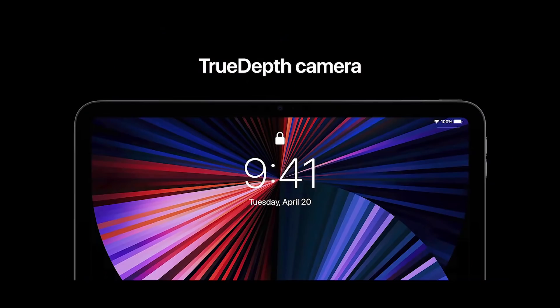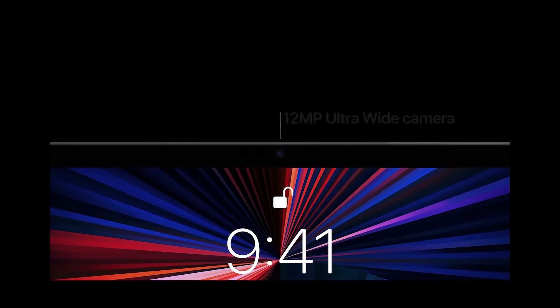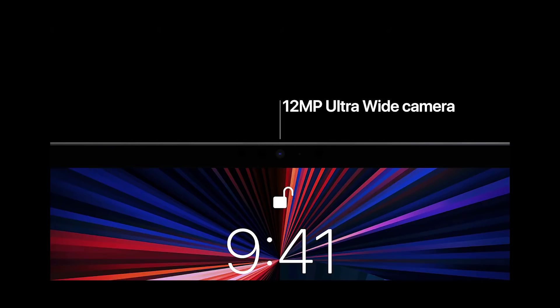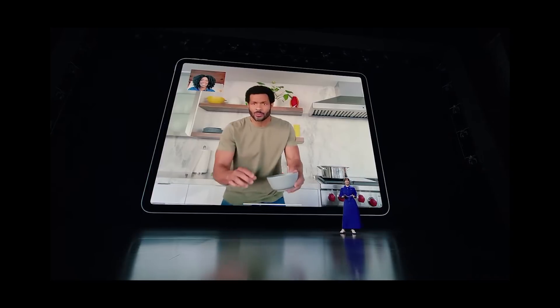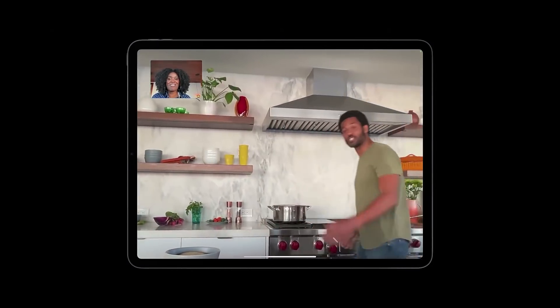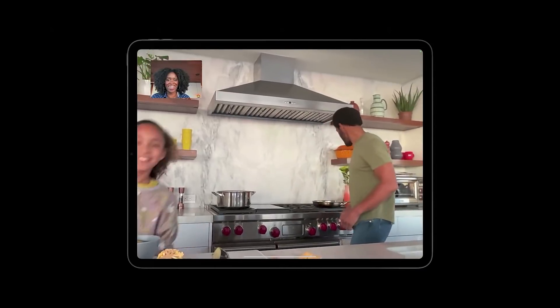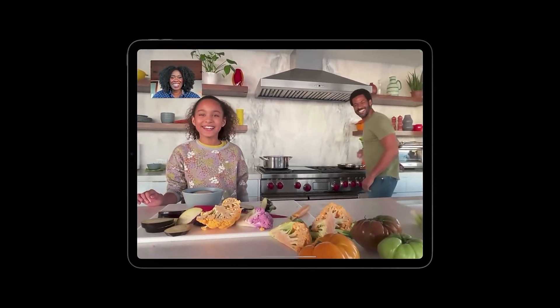The TrueDepth camera instantly and securely unlocks iPad with Face ID and takes portrait selfies. It features a new 12-megapixel sensor with a 122-degree field of view. CenterStage uses the new ultra-wide camera and machine learning to recognize and keep you in the center of the view. As you move around, it automatically pans to keep you in frame, and when others join in, it recognizes them too and zooms out to fit everyone into the view.